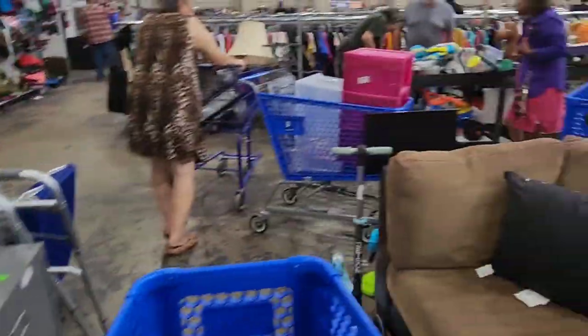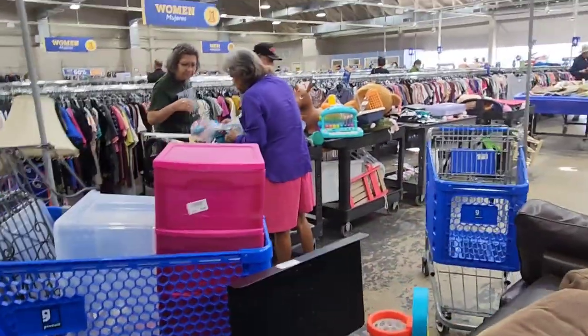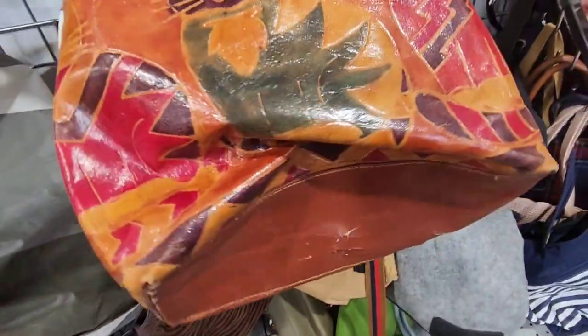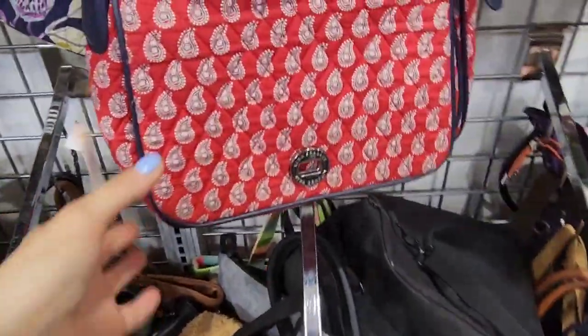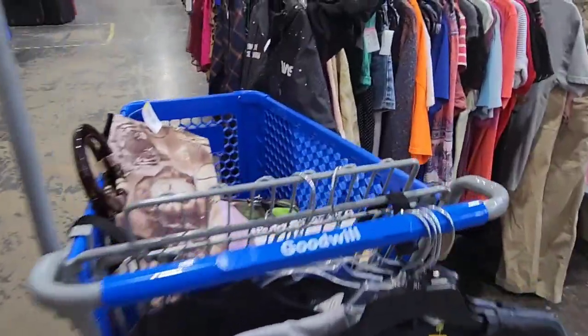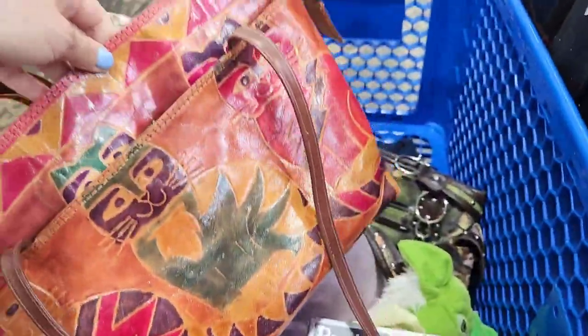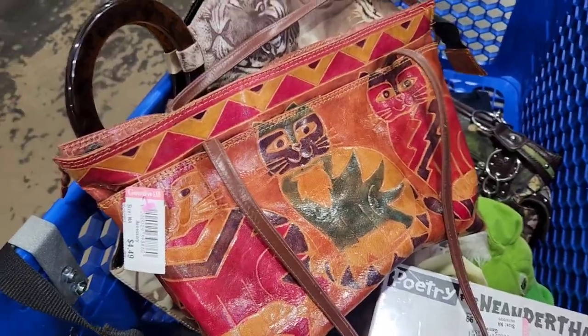There's a little traffic jam because some new carts just came out. Oh, that cat purse is nice — $4.49, kind of cool. This one is pretty cool but seems like it might be handmade — the material seems decent but it's not in the best shape. I'm going to do a quick Google Lens scan before I put it back just to make sure.